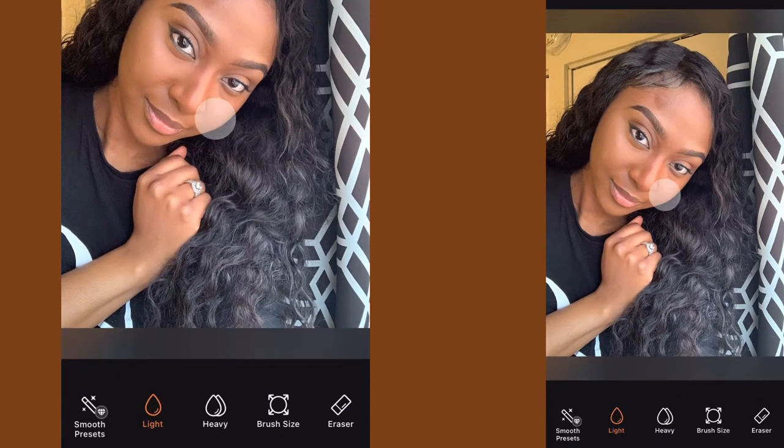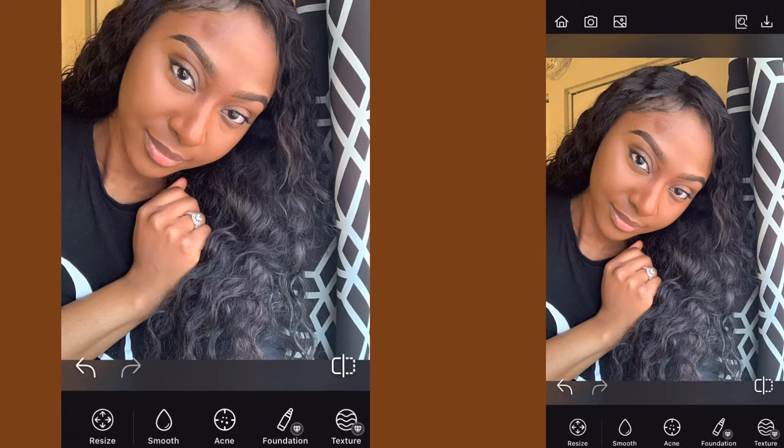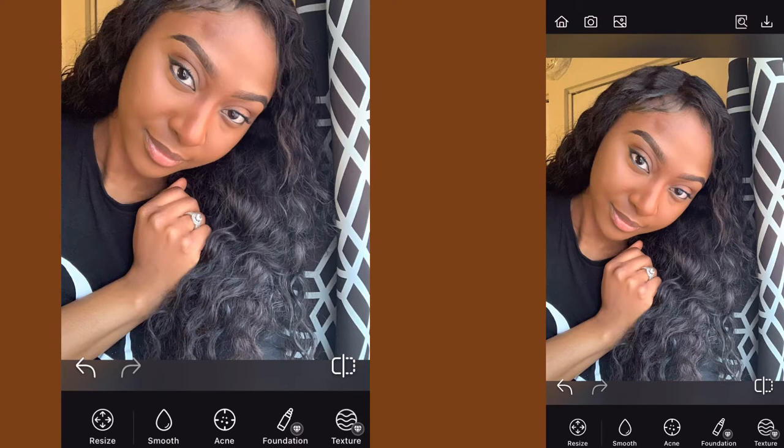Next thing I'm going to do is click on smooth. With smooth, anything that's too harsh looking, you can go in and give it an airbrush feel. So that baby hair is not looking right over there, so I'm going to make it super soft and smooth. And the skin as well — make your skin smooth so the texture is the same all around.